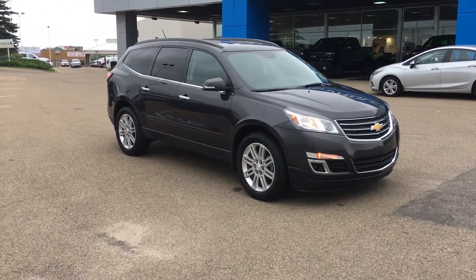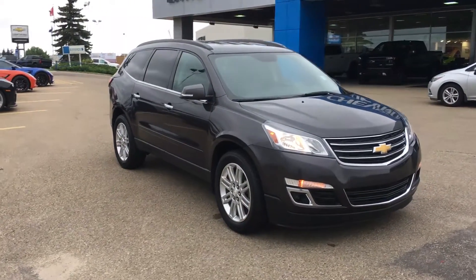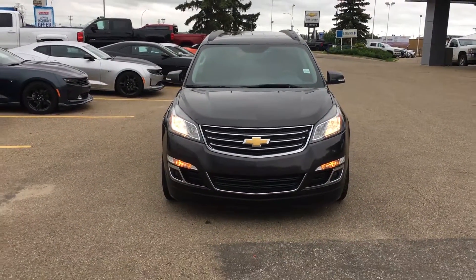Hello and welcome to Lakewood Chevrolet. My name is Brett and this is a 2015 Chevrolet Traverse. Not one LT, but you get two LTs with this package — that is right, double the luxury.